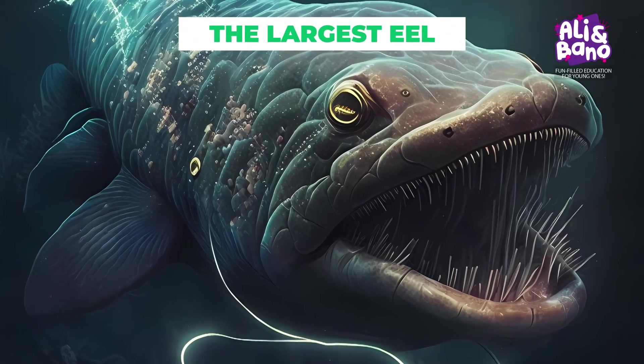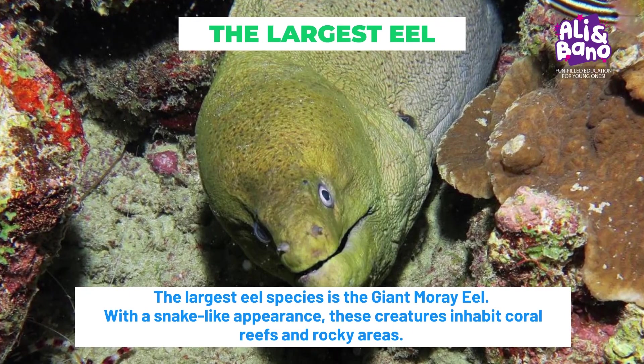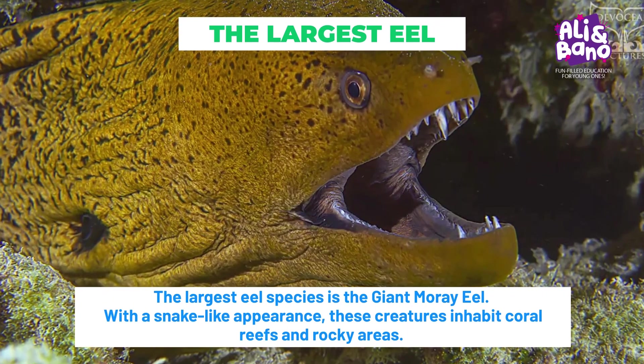The largest eel species is the giant moray eel. With a snake-like appearance, these creatures inhabit coral reefs and rocky areas.